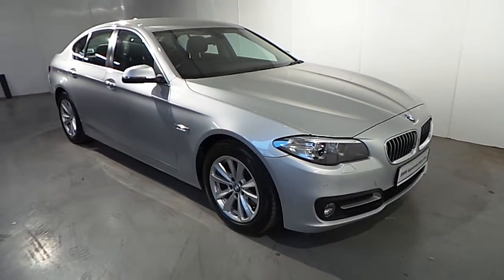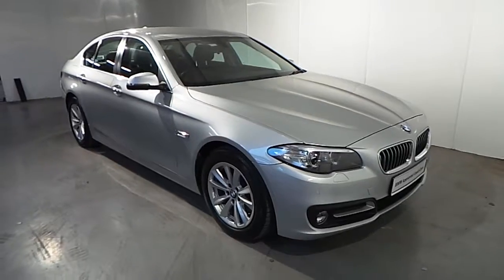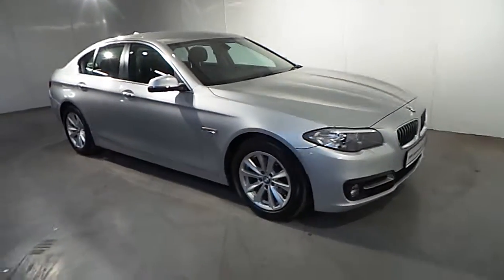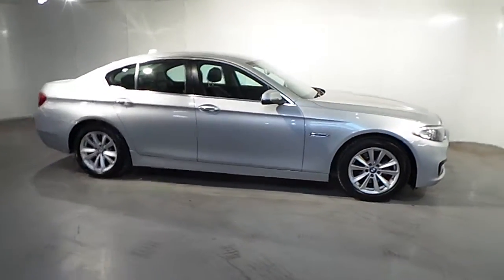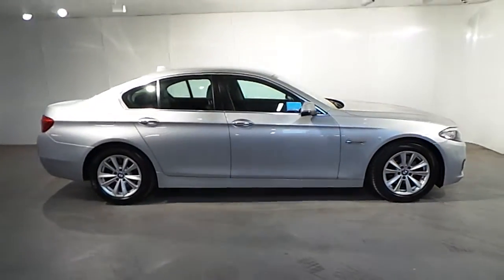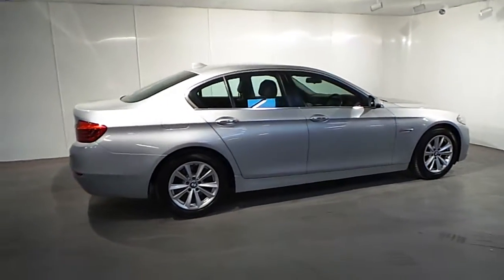Hello and welcome to Frank Keane BMW Blackrock. As part of our BMW approved used cars we have this 2014 BMW 518D SE. This car is finished in Glacier Silver Metallic and has a black Dakota leather interior.